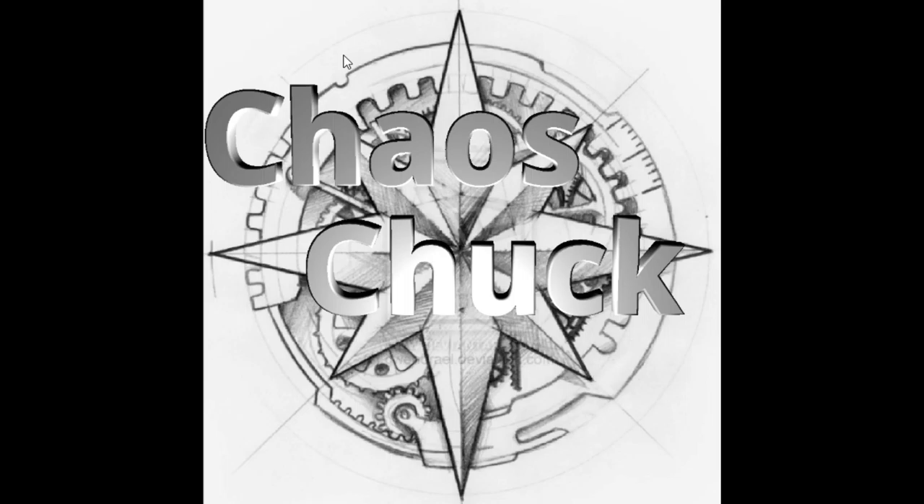Hello and welcome back to the ChaosChuck channel. This is the extended episode for Bourbon 1. You may have already caught the quick episode in which I gave you the background and overview of the cool bourbon whiskey sample box. In the short episode we covered the nice packaging and the interesting subscription box concept. So now we are ready to continue on for a little more detail into the individual bourbons.